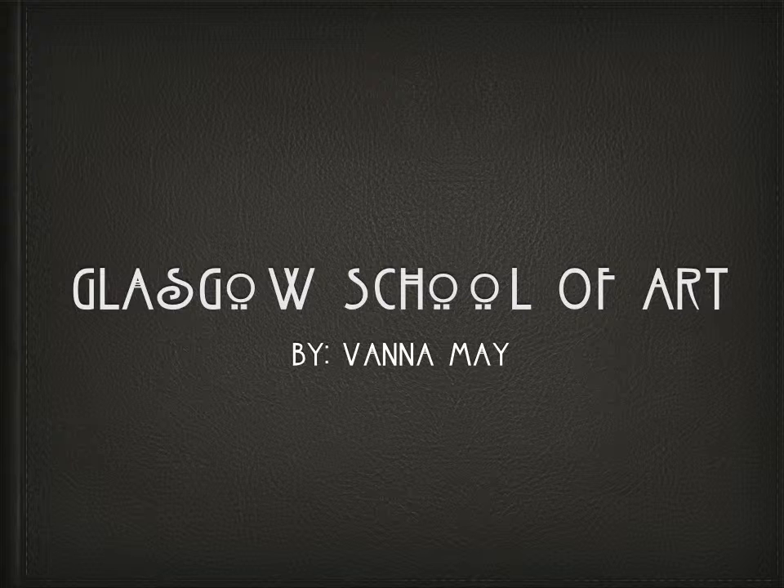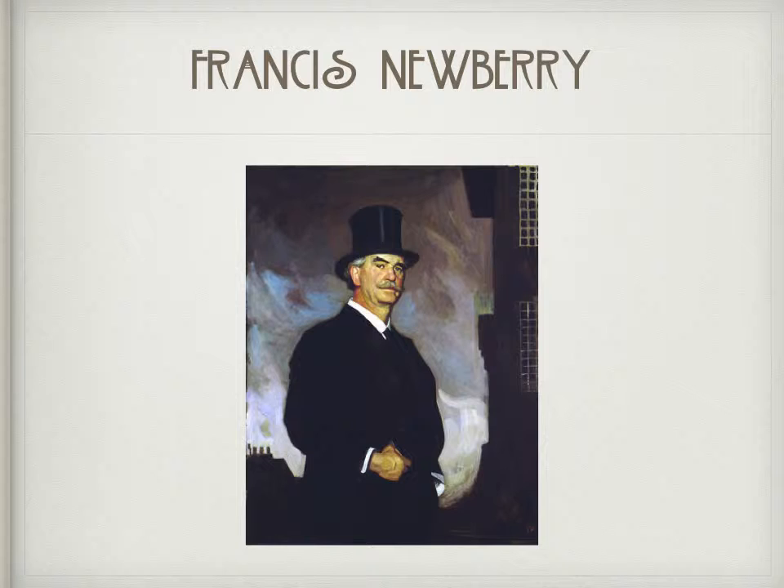Hi, my name is Vanna May and I'll be speaking about the Glasgow Style of Art Nouveau. Under the direction of its new headmaster, Francis Newberry, and alumni Charles Rennie Mackintosh, the Glasgow School of Art would establish itself as one of the leading art academies in 1890s Europe.